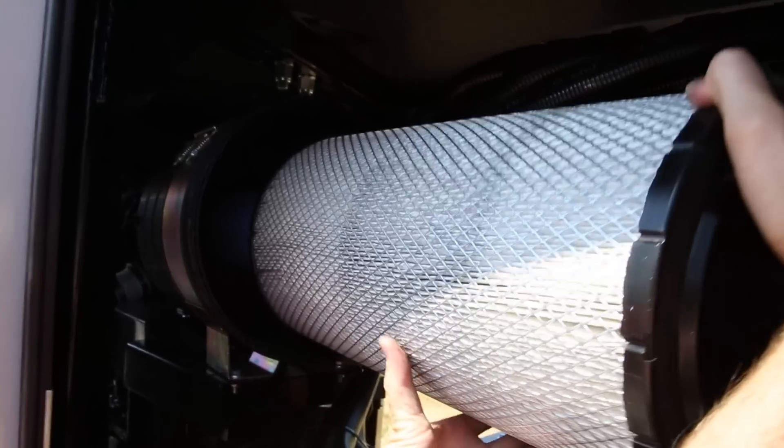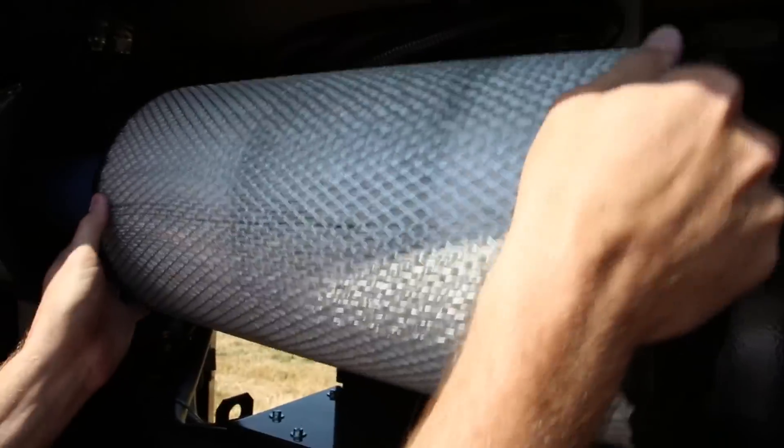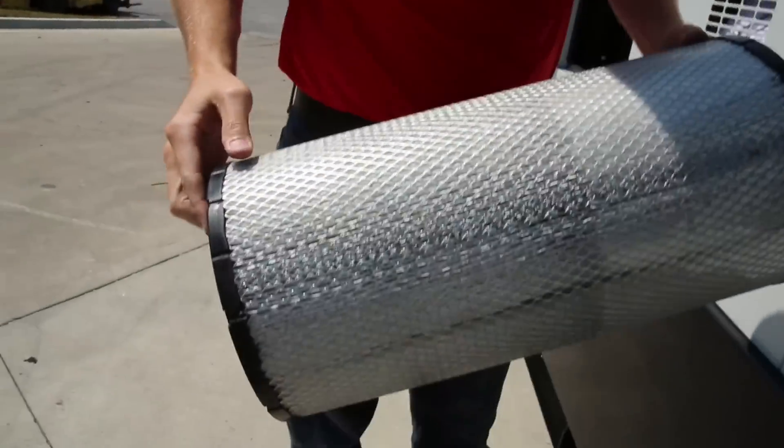Another reason for loss of power is blocked air filter elements. As indicated, check the primary and secondary elements of the air cleaner.